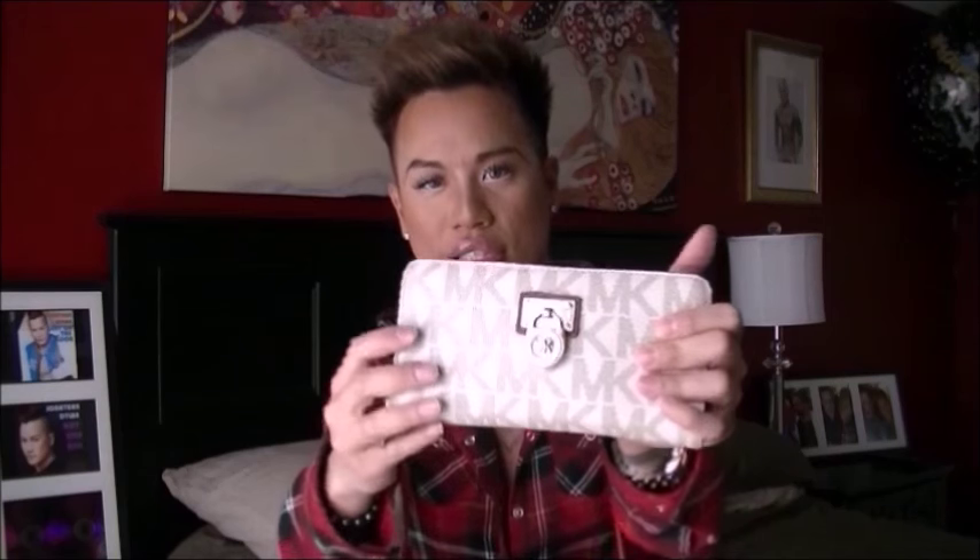So the first thing I have is my wallet, which is a Michael Kors wallet. I got this wallet last summer, I believe. I really love the print and the lock detail on it.